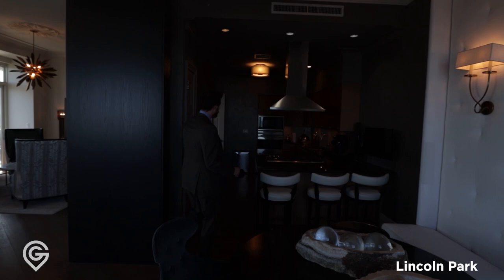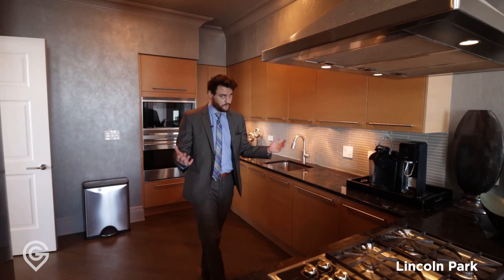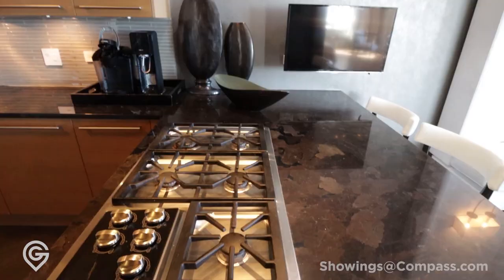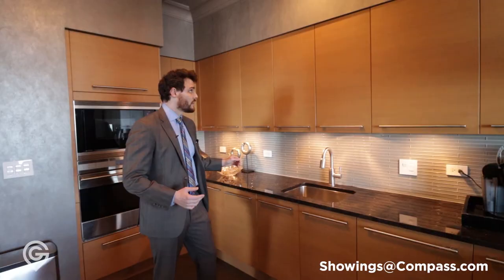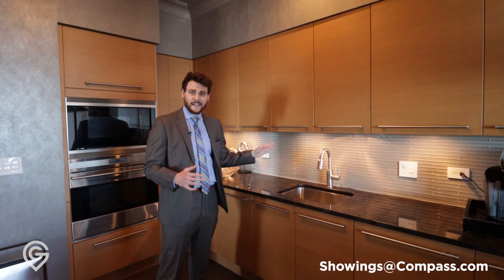If we come through here, we have an exhaust vent, gas of course, and tons of storage underneath for all your pots and pans. These are all Snedaro cabinetry, all granite countertops on top, soft-close doors, a nice backsplash, Wolf appliances, Miele dishwasher, and Subzero. Everything you'd expect at this price point.